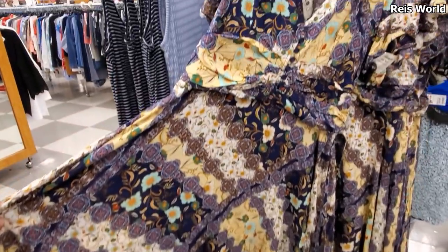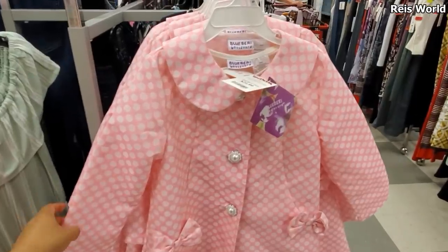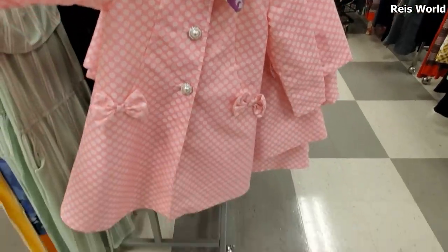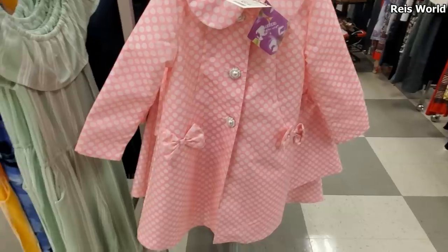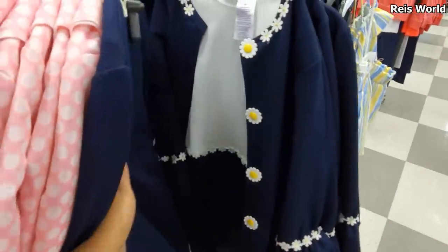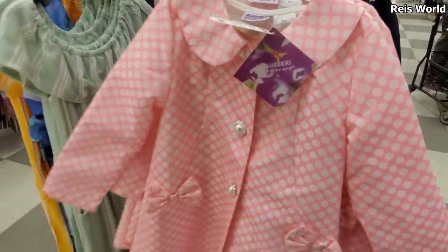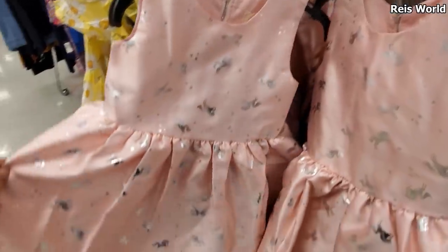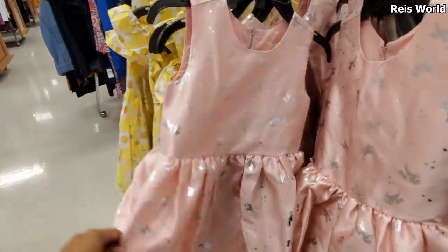Goes all the way down. Gonna have your V-neck and a few buttons in the front. Check this one out for $21 - like an Easter coat dress. You got two bows and two pearls. Let me pull out this one right here. Oh my gosh, my mom would force me to do that. $15. Look at this one with a unicorn - little unicorn dress.